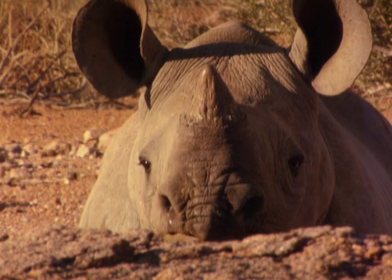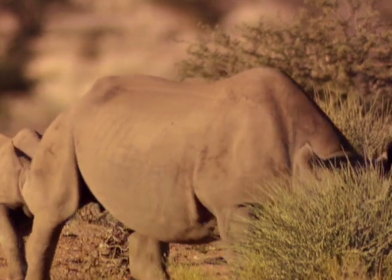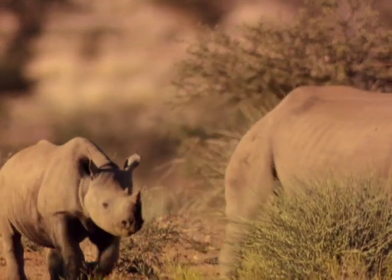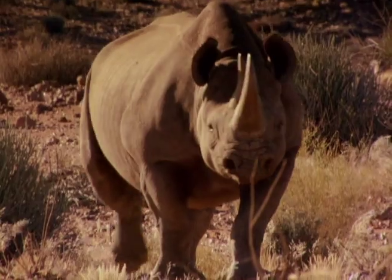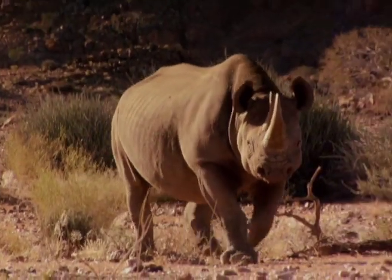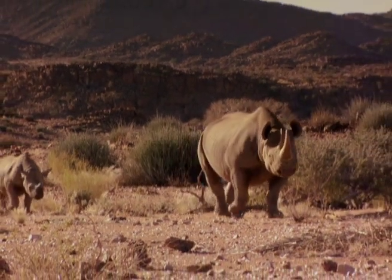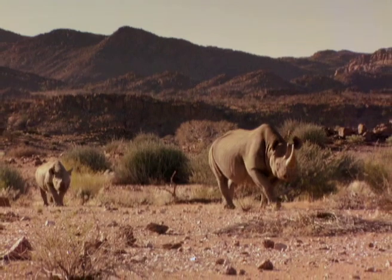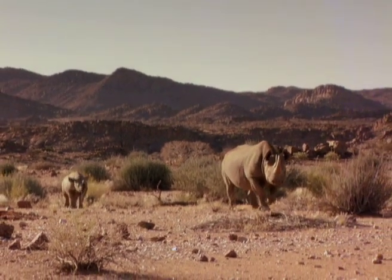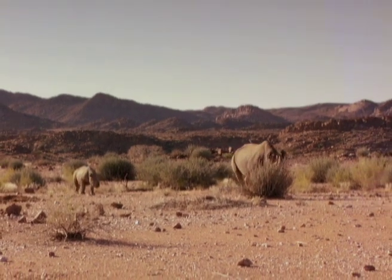This large, odd-toed animal, who has been around for more than 30 million years, ventured into this harsh desert to find refuge from those who would take its life and cut from its one-ton body a prize weighing no more than 25 kilograms. In the end, their existence has been ensured by the same species that lusts after their horn.